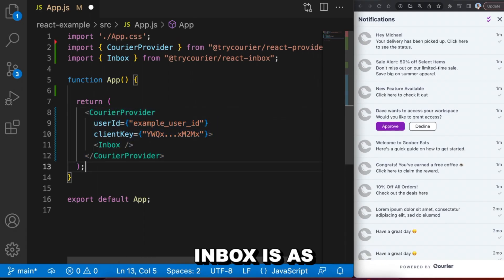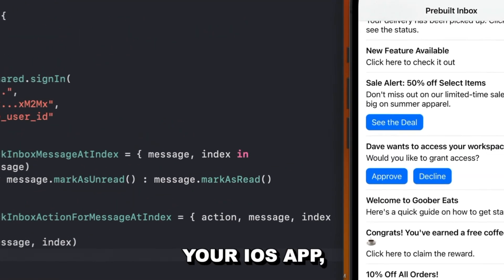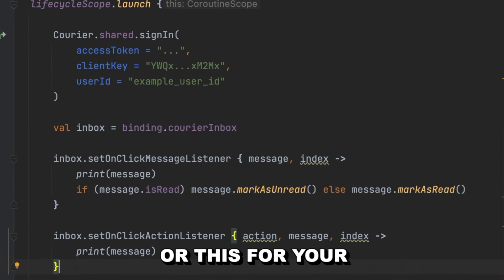With Courier, adding a notification inbox is as simple as this for your web project, this for your iOS app, or this for your Android app.